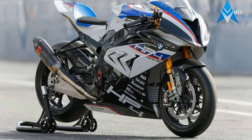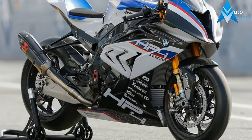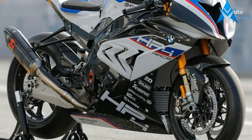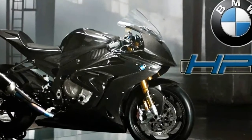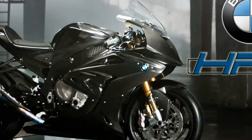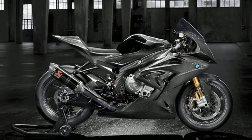It was initially left open as to how far the advanced prototype reflected what the final motorcycle would look like, BMW said. Five months removed, we know exactly what the HP4 Race will look like, and more importantly, what its spec sheet looks like.